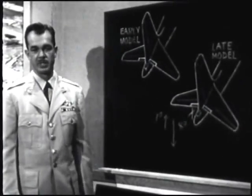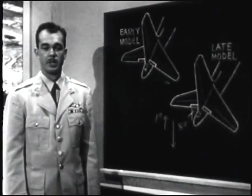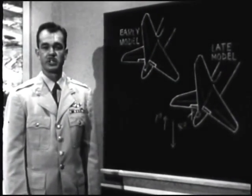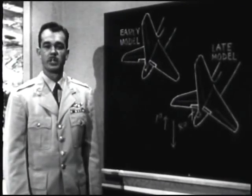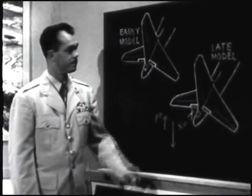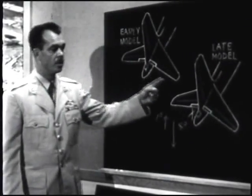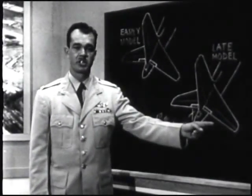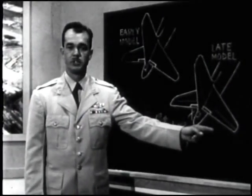The MAC for the aircraft involved in this accident was 30.1, which required a four degree nose down trim setting. The aircraft commander actually rolled in one degree nose up. This setting was correct for the early model aircraft, but for this aircraft it was incorrect. This wrong setting resulted in the stall you just witnessed.